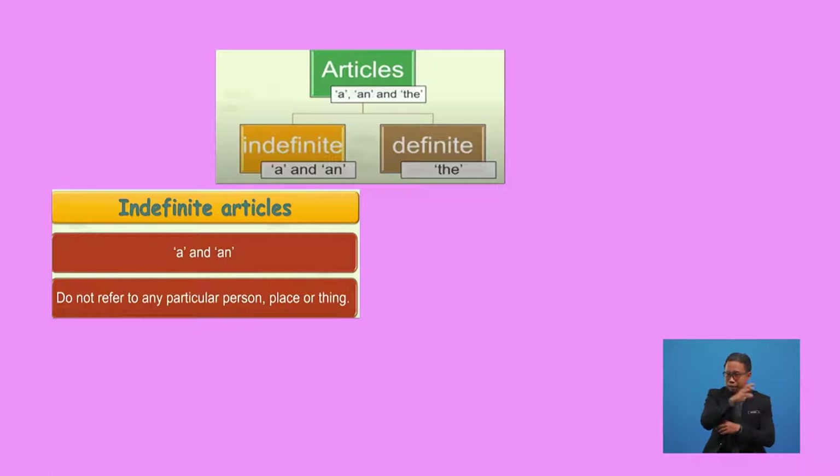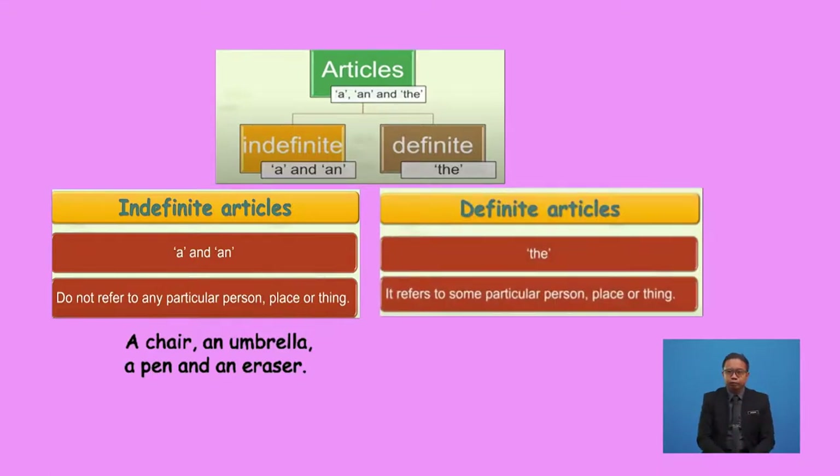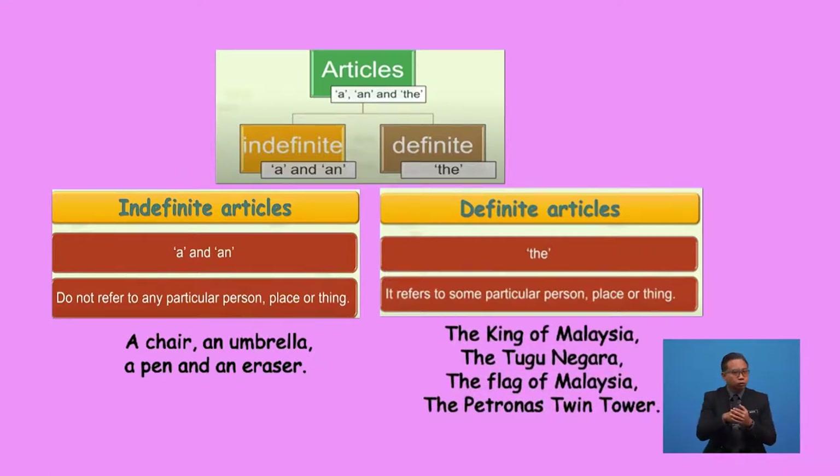'A' and 'an' are called indefinite articles because they do not refer to any particular person, place, or thing. For example: a chair, an umbrella, a pen, and an eraser. Meanwhile, 'the' is called the definite article because it refers to a particular person, place, or thing. We use definite articles when we believe the listener or reader knows exactly what we are referring to. For example: the King of Malaysia, the Tugu Negara, the flag of Malaysia, and the Petronas Twin Towers.